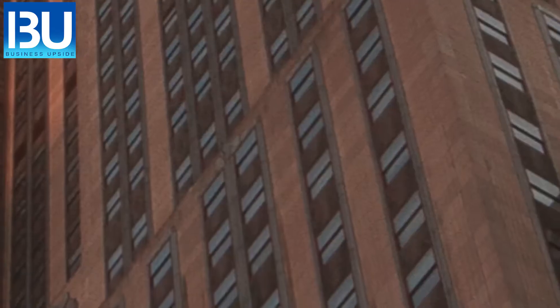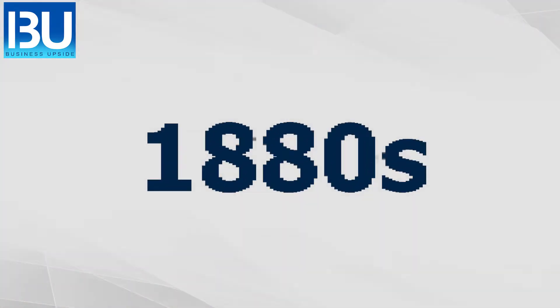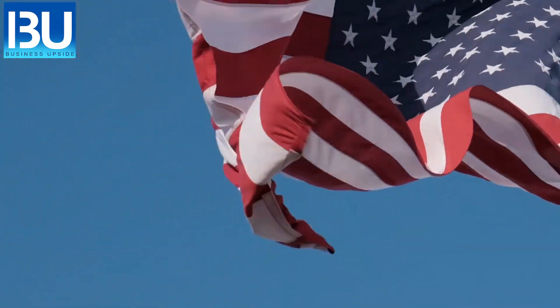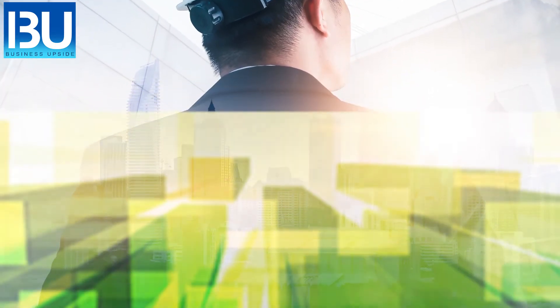How are skyscrapers built? Skyscrapers — the name given to gigantic, multi-storied buildings — first came into use during the 1880s, shortly after the first skyscrapers were built in the United States. The development of skyscrapers came as a result of the coincidence of several technological and social developments.